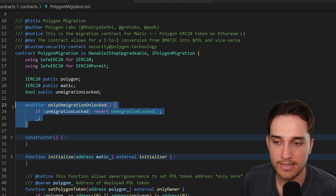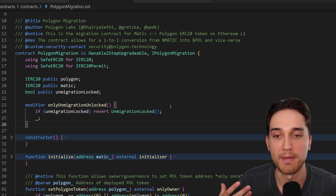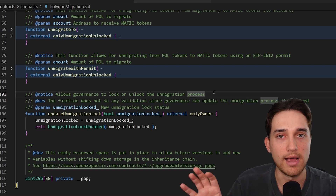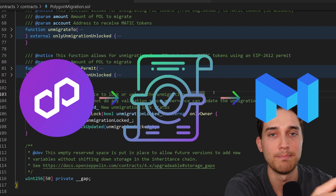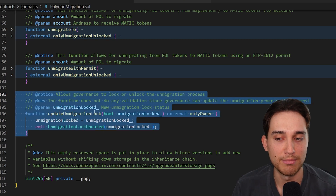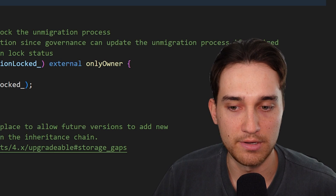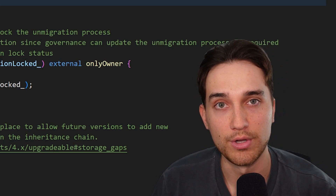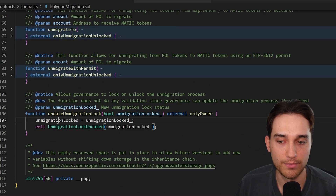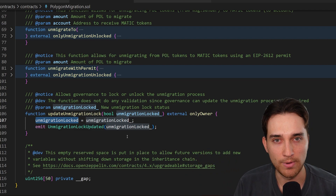There is a modifier called 'onlyUnmigrationUnlocked', which is controlled by the governance of the Polygon ecosystem through a dedicated function. It allows governance to lock or unlock the un-migration process — meaning the ability to go back from POL to MATIC. So if you've upgraded to POL and for some reason want to revert to MATIC, this modifier determines whether you're allowed to do that.